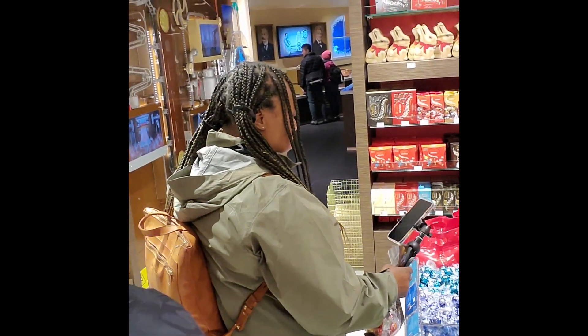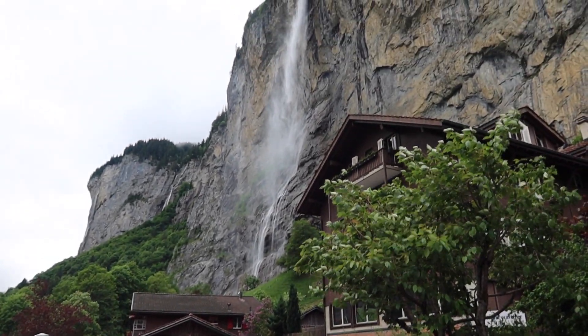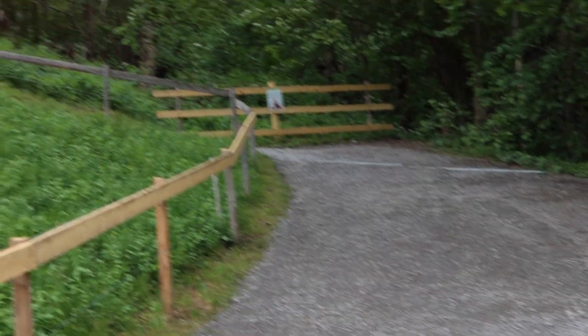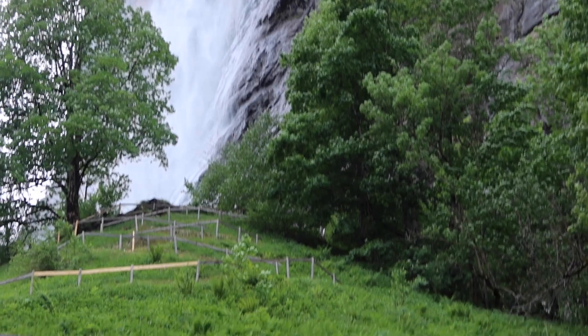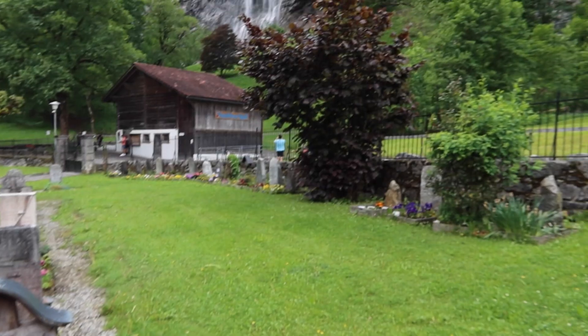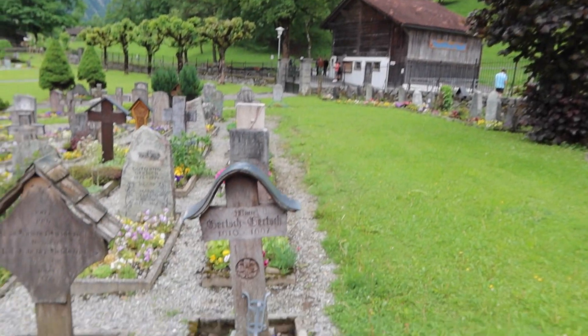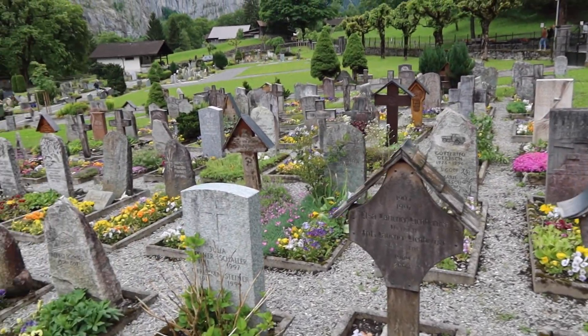Who's about to get chocolate wasted? On to the next day, where I visit Lauterbrunnen to see the beautiful iconic waterfalls. You can hike up the trail to go behind the waterfall, but that's not what I'm doing today. Next to the waterfall there's a beautiful cemetery — is it just me? If any of you guys out there has a fascination with cemeteries, let me know — the older the better.